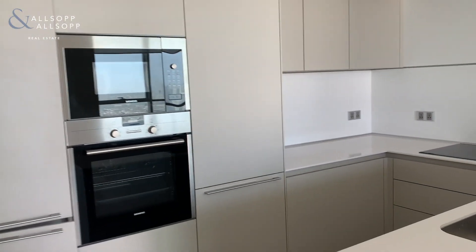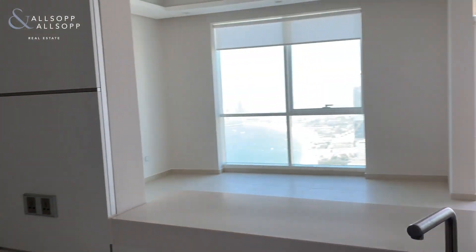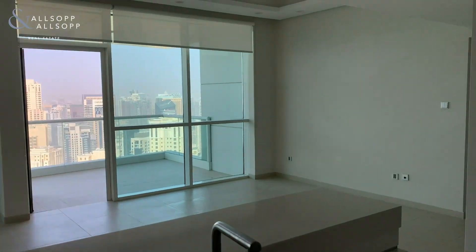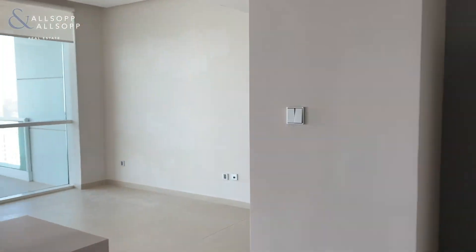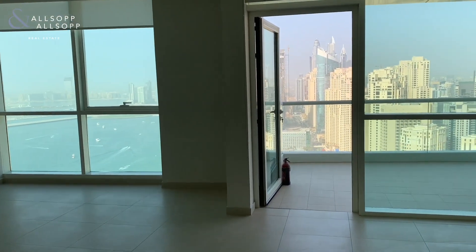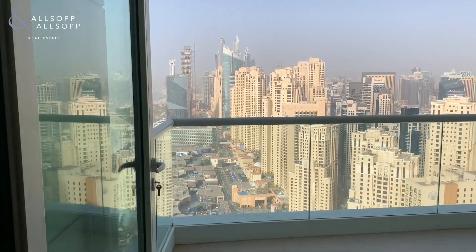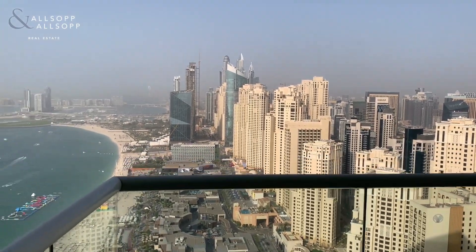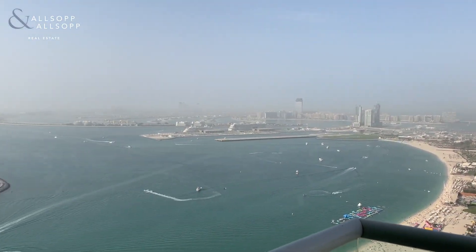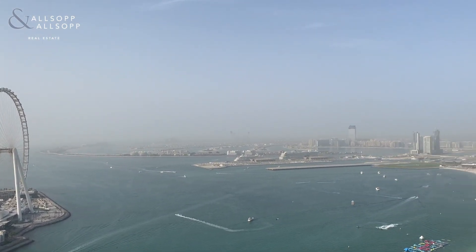This apartment has had modifications throughout with an upgraded kitchen which includes all white goods. This apartment hosts full views of The Palm, Blue Waters Island and JBR Beach.